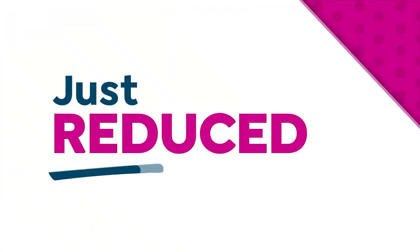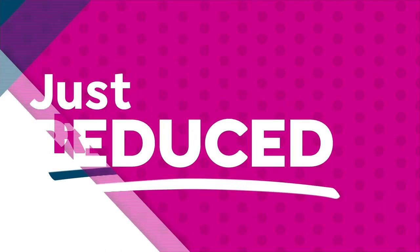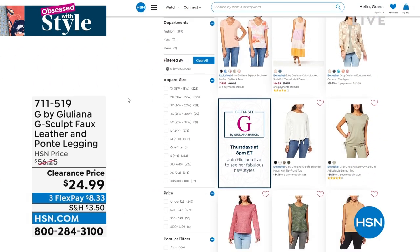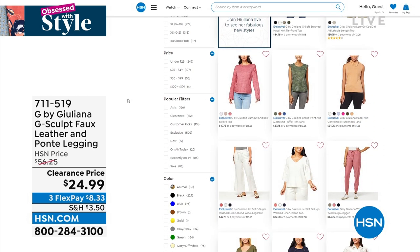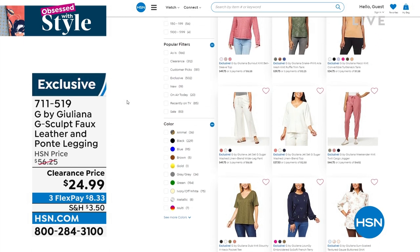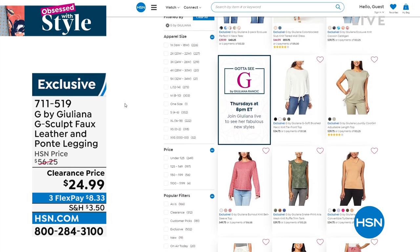You can always check out all of G by Juliana Rancic on hsn.com — you can even see some things that have been just reduced. Whether you're shopping for tops, bottoms, jeans, leggings, jackets, dresses — the whole nine yards, it's all right there.